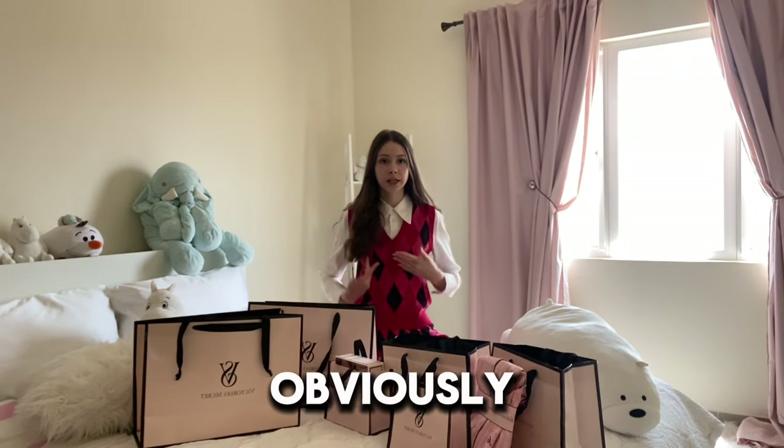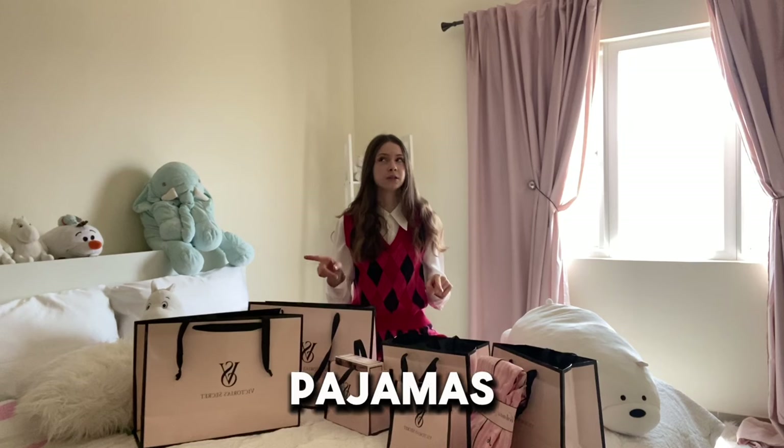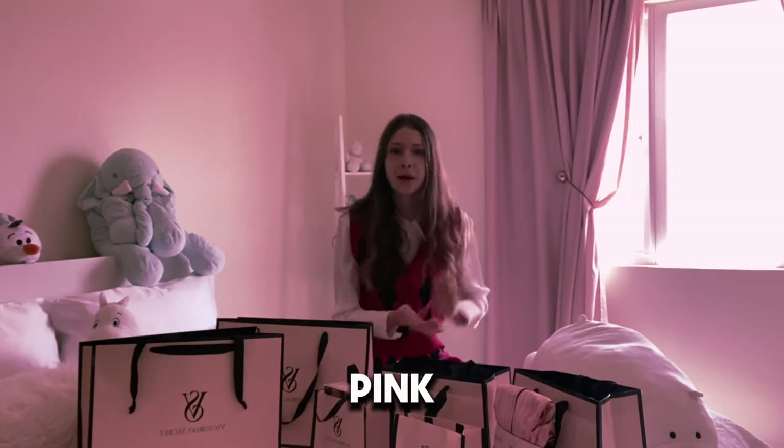I completely forgot. Obviously, Victoria's Secret is not known for their red stuff. I think they have red pajamas, do they? I don't know. Write in the comment section below if they have red pajamas. I know they have white pajamas. But anyways, I need to get changed because this video is all about pink.